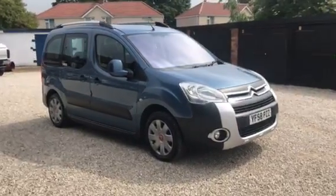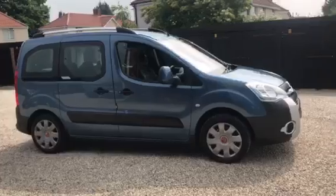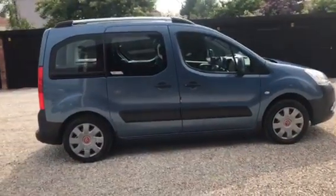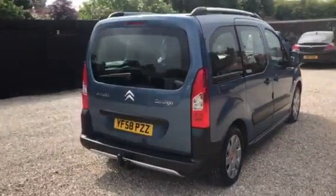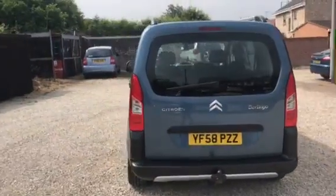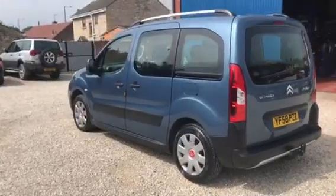So here we have a 2008 Citroën Berlingo Multispace, diesel. The car's at 133,000 miles, it's in very good condition for that mileage, with an excellent service history. There are 11 service stamps in total for the car, and that does include the cam belt.